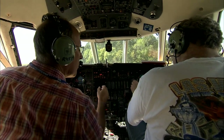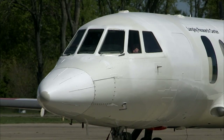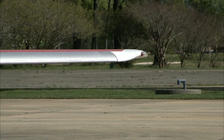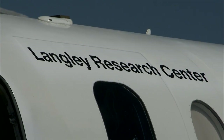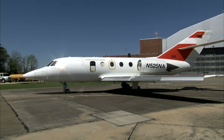It all adds up to a more versatile plane for scientific research — a big step forward in capability in power, range, altitude, speed, and weight that we can carry that we could not carry before. The Guardian's first NASA mission is scheduled for Greenland, but the crew hopes warmer climates are in its future.